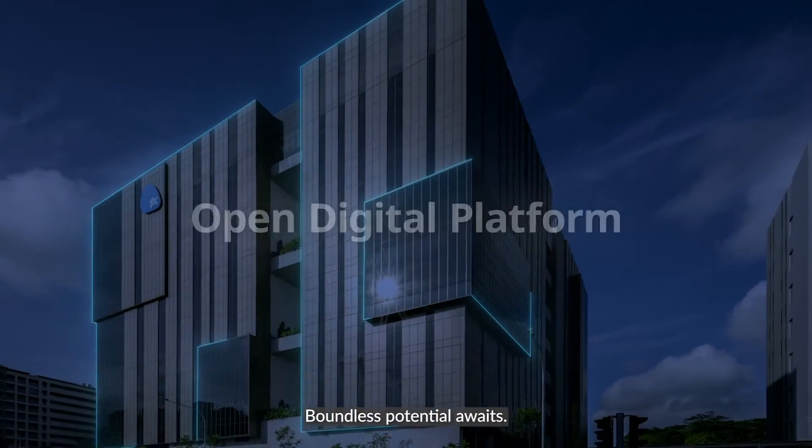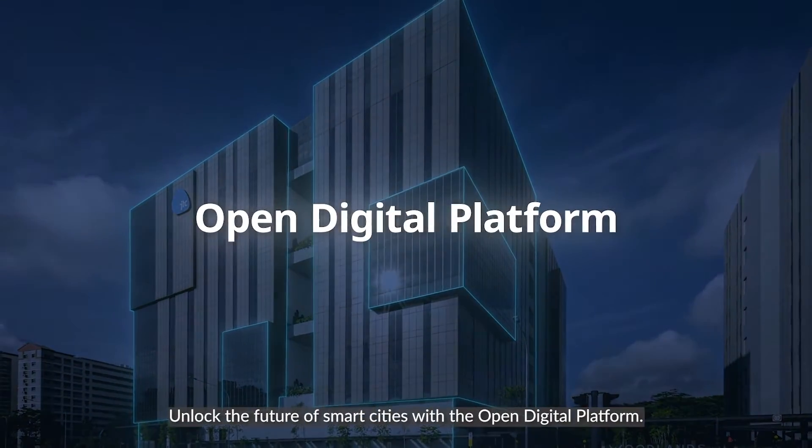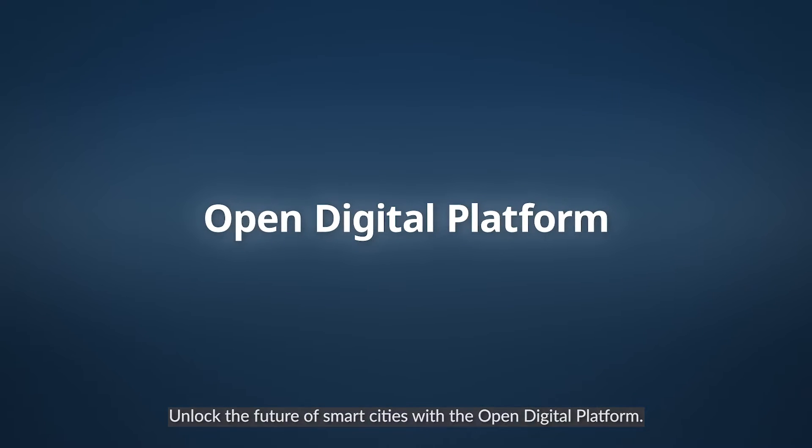Boundless potential awaits. Unlock the future of smart cities with the Open Digital Platform.